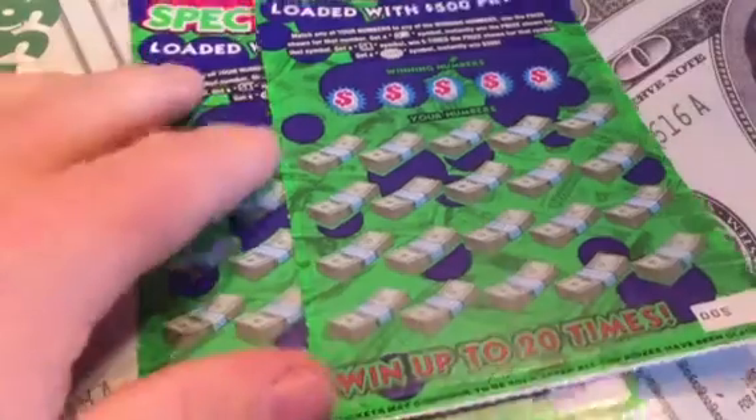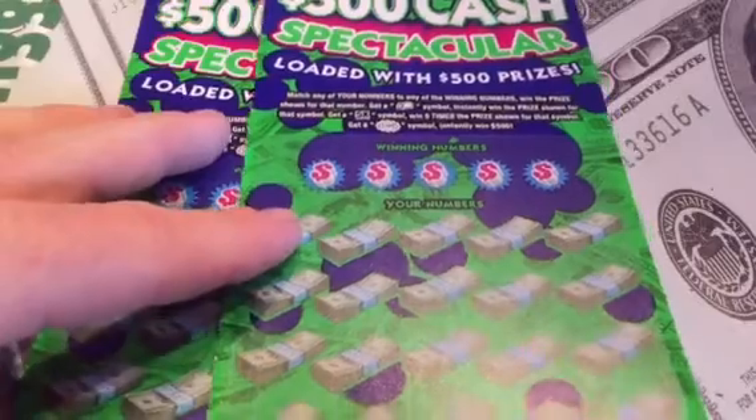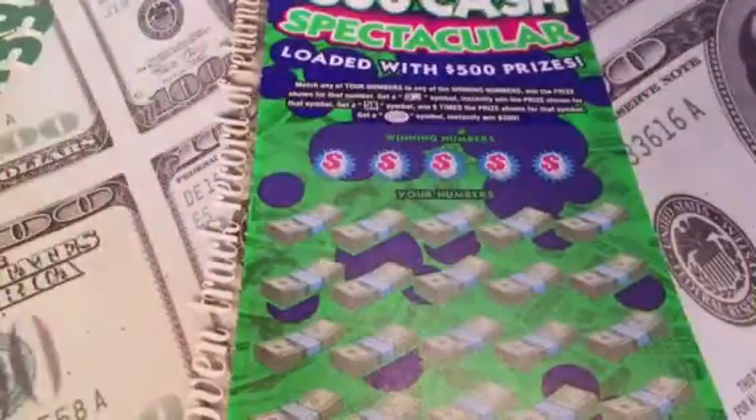What's up y'all? A couple of $10,500 Cash Spectacular tickets this morning from the South Carolina Education Lottery. I have tickets number 5 and number 9 - they're out of two different bins.